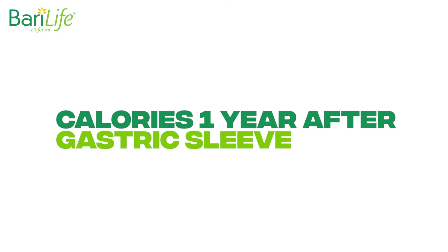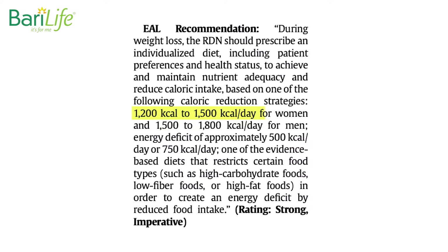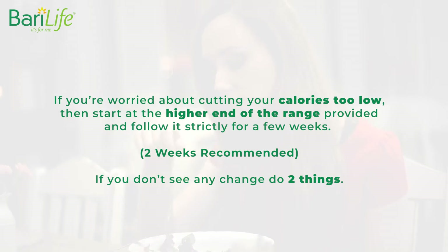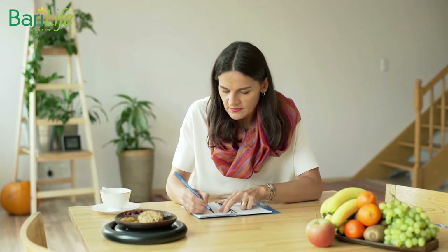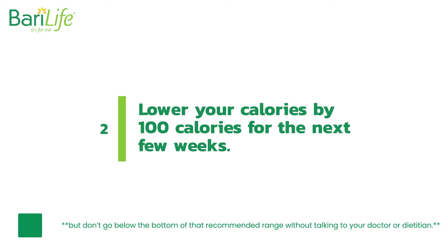Calories one year after gastric sleeve. As a general guideline, the Academy of Nutrition and Dietetics suggests 1,200 to 1,500 calories per day for women for weight loss and 1,500 to 1,800 calories per day for men for weight loss. However, it's quite common for bariatric clinics to recommend a diet of around 900 to 1,200 calories after the six-month mark post-op. This is considered a very low-calorie diet and should be approved by your doctor or dietitian before starting. If you're worried about cutting your calories too low, start at the higher end of the range and follow it strictly for a few weeks. If you don't see any changes, do two things: number one, are you absolutely unequivocally meeting that calorie goal, or is there a possibility you're accidentally going over? If so, keep a strict journal. Number two, lower your calories by 100 calories for the next few weeks. But don't go below the bottom of that recommended range without talking to your doctor or dietitian.